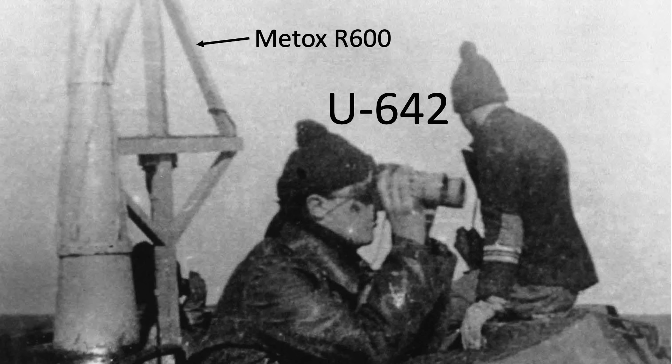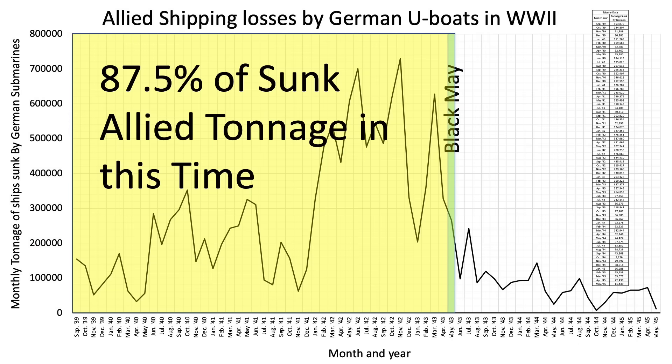The issue was that German U-boat Metox radar detection sets were searching for radar in the 1.5-meter wavelength range. At this point, the Allies were adopting 10-centimeter wavelength radar. By the time this meeting was held in May of 1943, the Battle of the Atlantic was essentially over. Over 85% of the tonnage sunk by German U-boats occurred up to Black May 1943, as shown in this chart from the channel's Part 2 video.